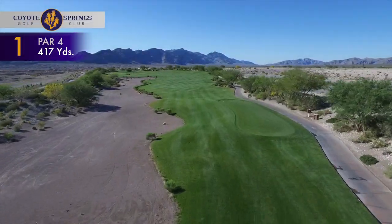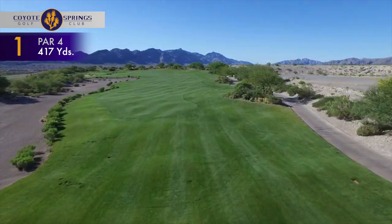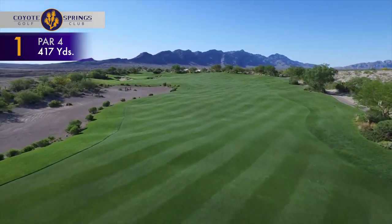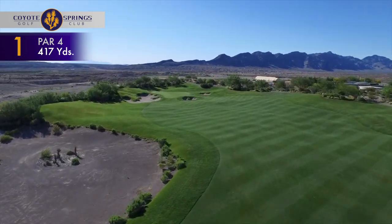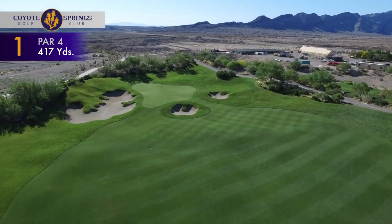The 417-yard par-4 opening hole features a truly receptive landing area for the drive. A large waste bunker lines the left side of the fairway, which slopes from right to left. The approach will require a mid to short iron to this large green, protected by three signature bunkers.